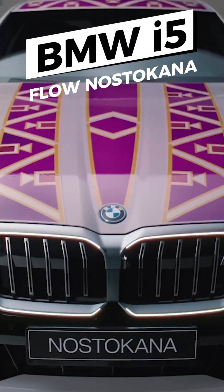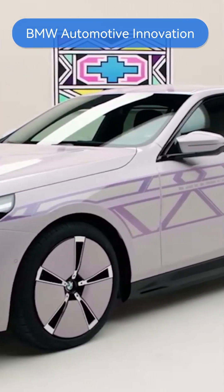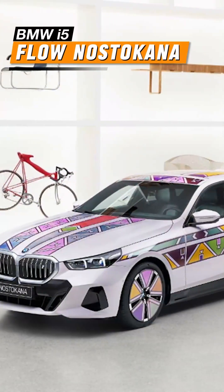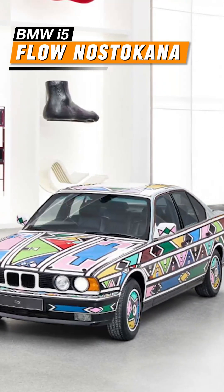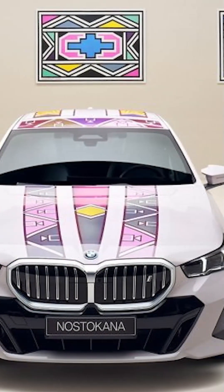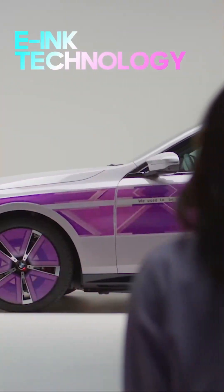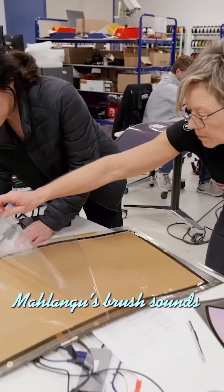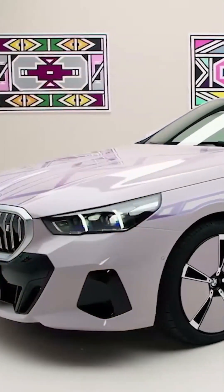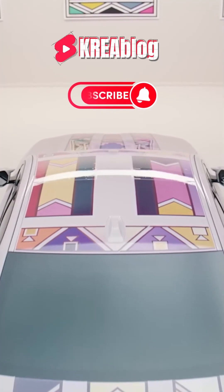BMW i5 Flow Gnosticana: where art and design meet. BMW's latest automotive innovation is the perfect combination of art and technology. The BMW i5 Flow Gnosticana model brings different worlds together, designed with color-changing technology and patterns by South African artist Esther Mahlangu. BMW's color-changing technology can change the car body's color in seconds using electronic ink technology. By applying Mahlangu's geometric patterns to the vehicle, the car is transformed into a work of art. The experiential dimension is enhanced with sound effects reminiscent of Mahlangu's brush sounds, giving the feeling of a real-time creation.